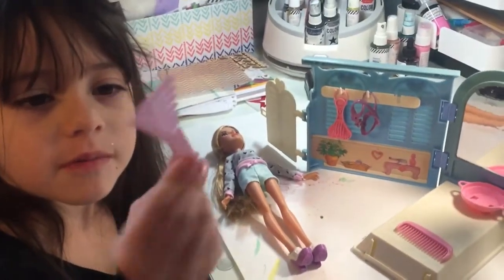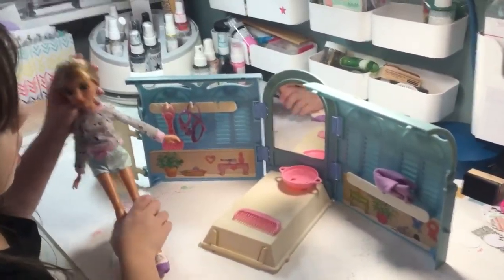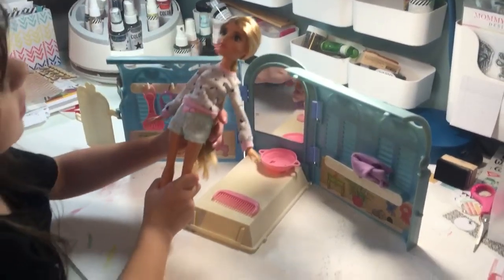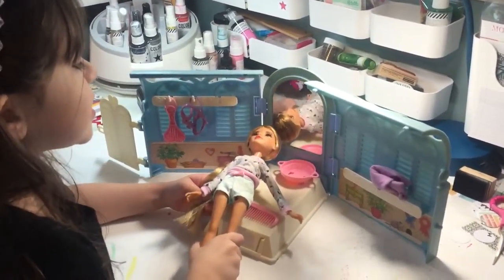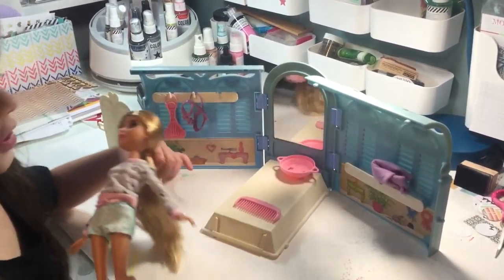And here's her Project MC² sort of thing. That's for the dolly? She can, like, pretend that's her room. Or is she too big? She's a little too big, but she can still do it. She can hang out in there.